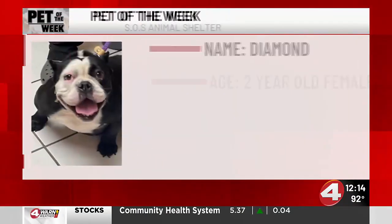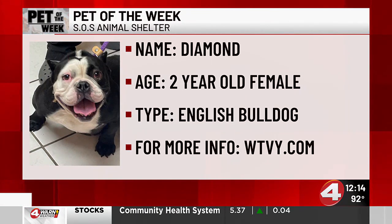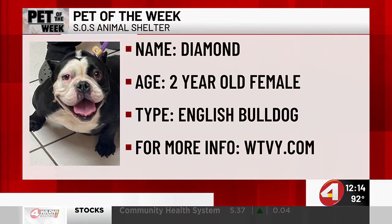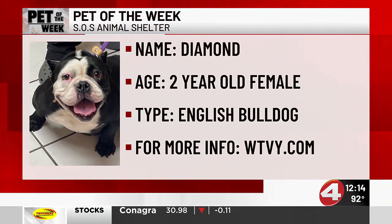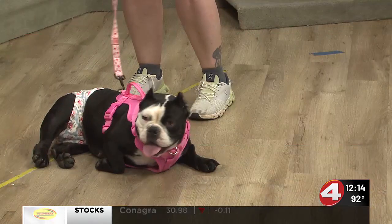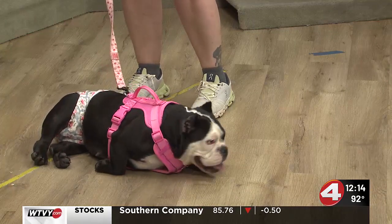What would be the best way for people to come out and visit Diamond if they're interested? Just stop by SOS. You have to meet her because she is full of personality. She loves people — very social. And once you meet her, you'll just fall in love with her. I'm pretty sure you all will fall in love whenever you meet Diamond too. Thank you so much for coming on News 4.